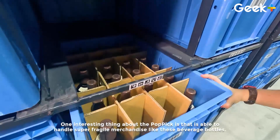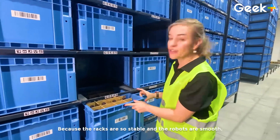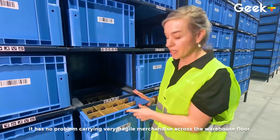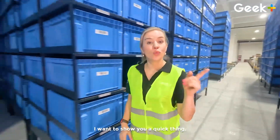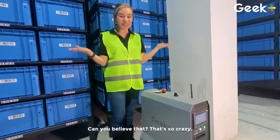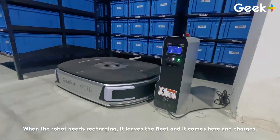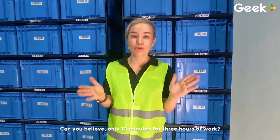One interesting thing about Pop Pick is that it's able to handle super fragile merchandise like these beverage bottles. Because the racks are so stable and the robots are so smooth, it has no problem carrying very fragile merchandise across the warehouse floor. I want to show you one quick thing — this is the robot charging station. It takes a robot only 10 minutes of charging for three hours of work. When the robot needs recharging, it leaves the fleet, comes here, and charges. There are no interruptions to the workflow — the other robots will simply take over. Only 10 minutes for three hours of work!